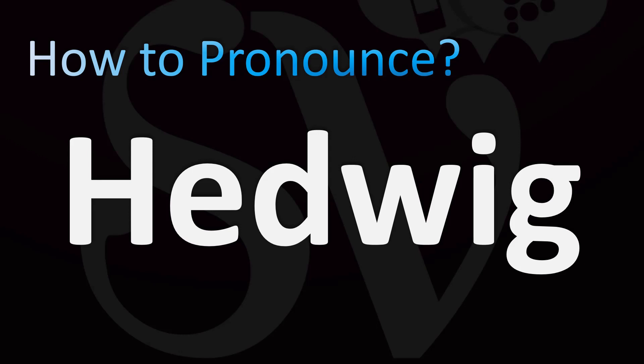We are looking at how to pronounce the name of the female pet snowy owl from Harry Potter. How do you say it? Hedwig. We'll be looking at how to say more character names from Harry Potter, so stay tuned till the end of the video to learn more. This one is easy: Hedwig.